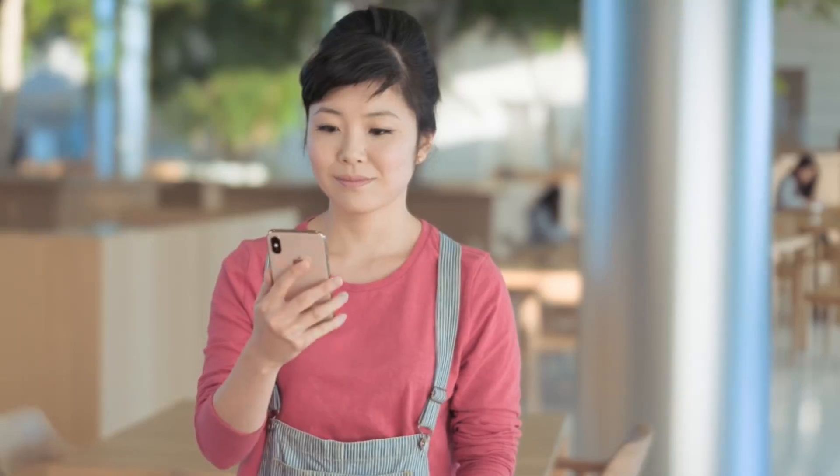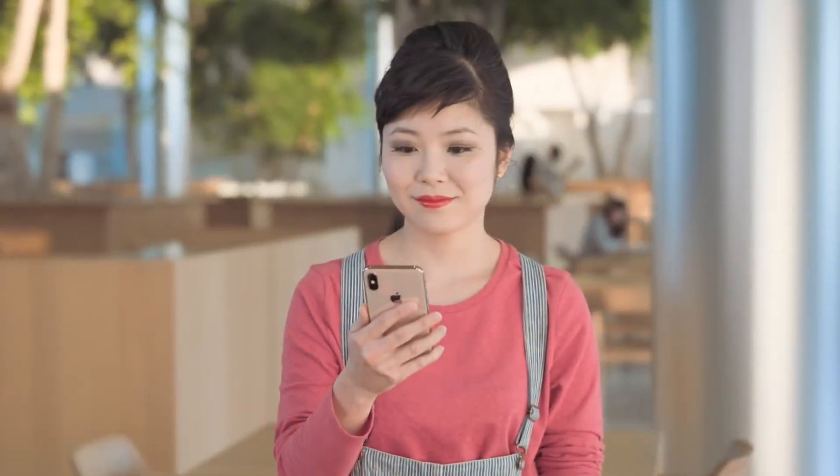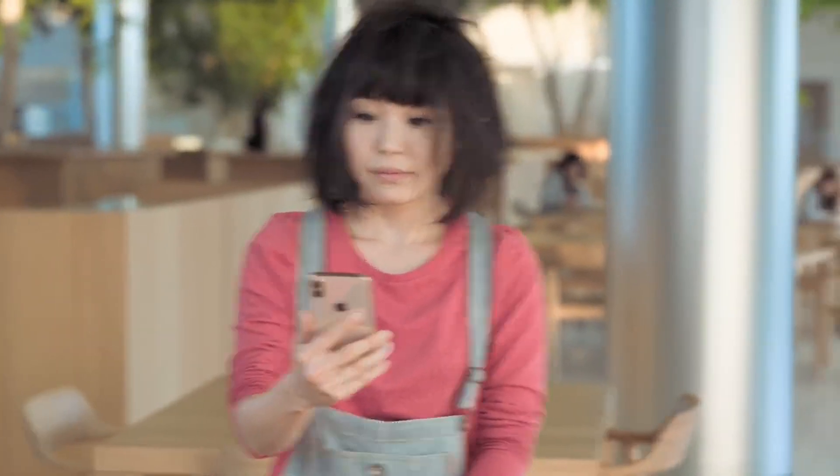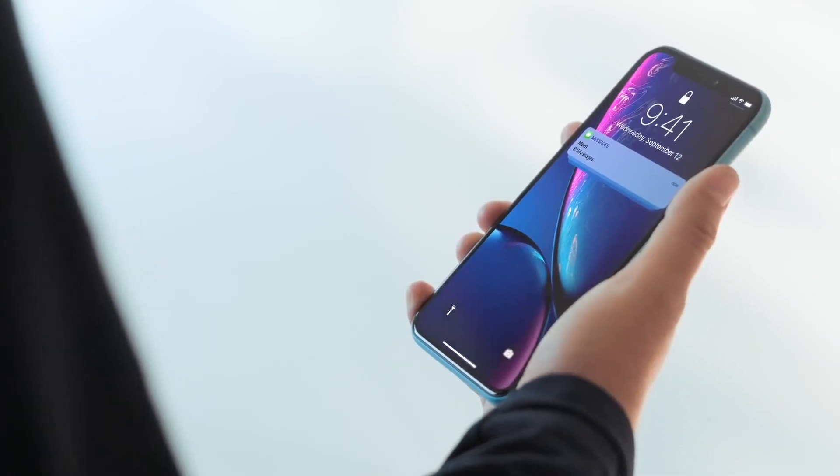Change up your look? No problem. It can recognize you with a new hairstyle, makeup, glasses, most sunglasses, bed head, and grump face. Once it unlocks, just swipe up to your home. When notifications pop up, they stay private until you look. One glance, and there they are.